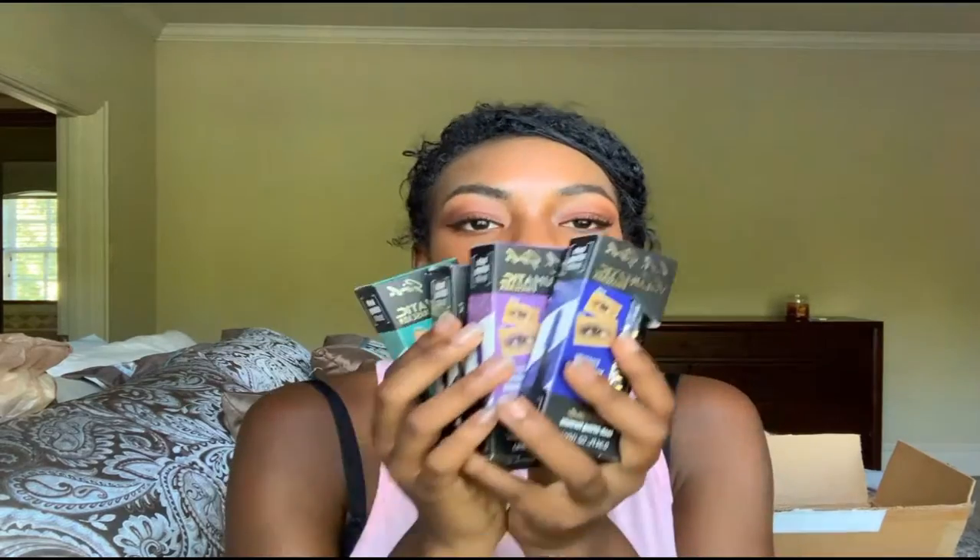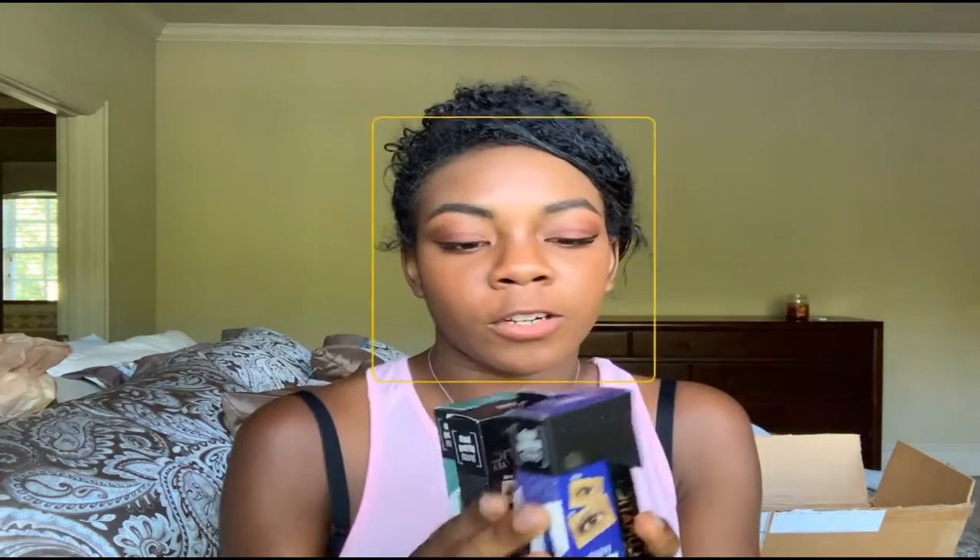Our next product is from LA Girl. I got four different mascaras — a bright blue, a purple, an ultra black, and a turquoise. I'm just going to try to test these out on my arm. It's a volumizing, highly built volume film coating formula that repels oil, sweat, and tears — it lengthens and lifts lashes.